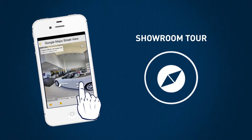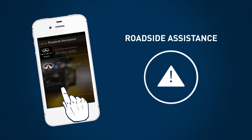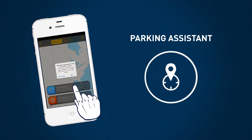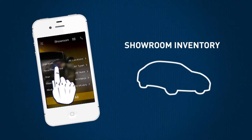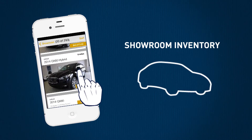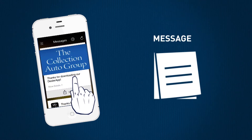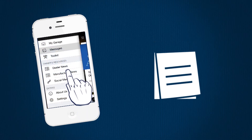Quickly reach roadside assistance in the case of accident or emergency, find the nearest available parking no matter where you are, browse through our showroom inventory if you're in the mood for an upgrade, and receive updates from your approved dealer and stay up-to-date with the latest news and social media.